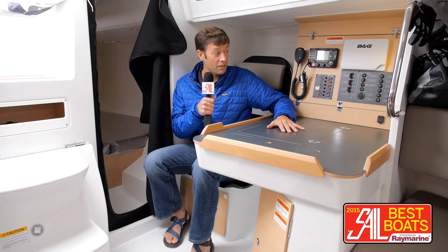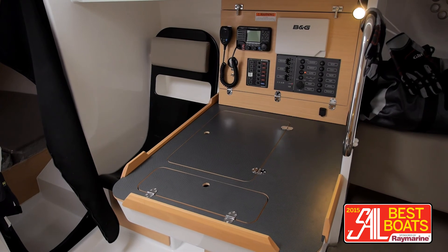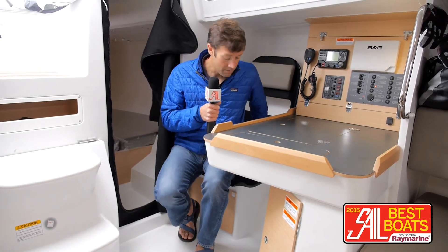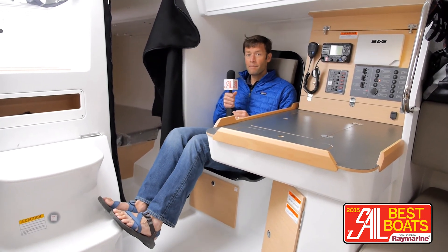Right here at the nav station, you have all your controls and plenty of space for a laptop, repeater instruments, whatever you might want. The seat I'm sitting in right here is quite nice — perfectly molded and comfortable, so if you're in a heavy sea, you can brace yourself against the companionway steps.